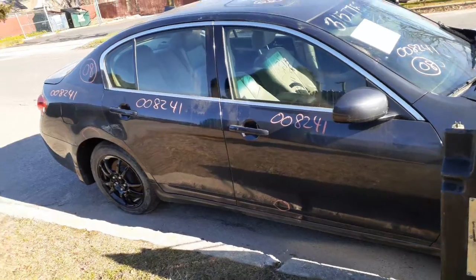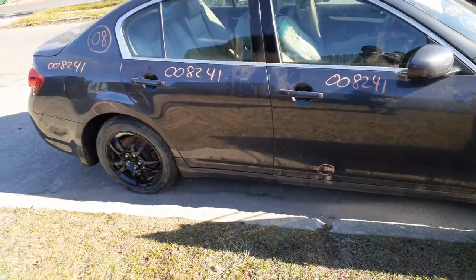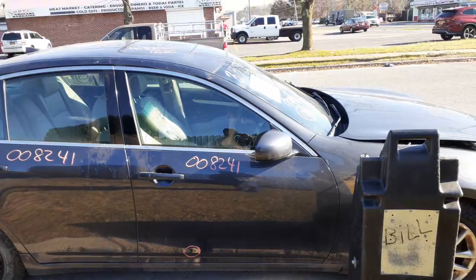Both right side doors have power windows and power locks, but they're definitely repaints. You can tell by looking at them. You've also got a right side mirror that's power heated.